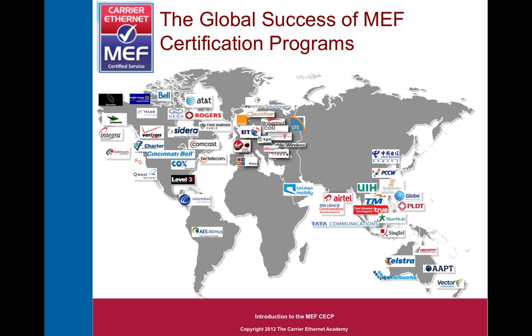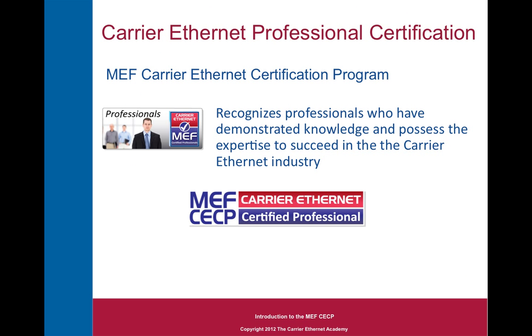But there are many more people behind the scenes who actively specify, develop, sell, deploy, and support these products and services. Making all these professionals MEF experts was the goal of the MEF when we set about to create the Carrier Ethernet Certified Professional Program. The program recognizes individuals who have the knowledge and expertise to succeed in the Carrier Ethernet industry — it's these professionals who have the greatest impact on the companies they work for, and the CECP credential is the way to identify them.